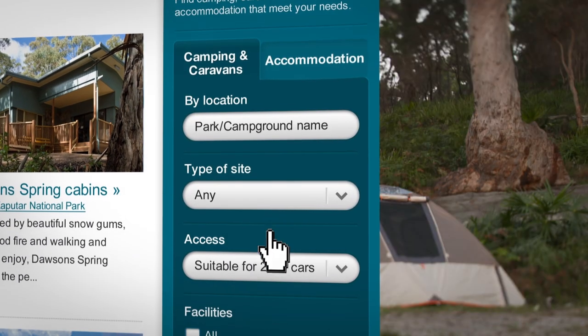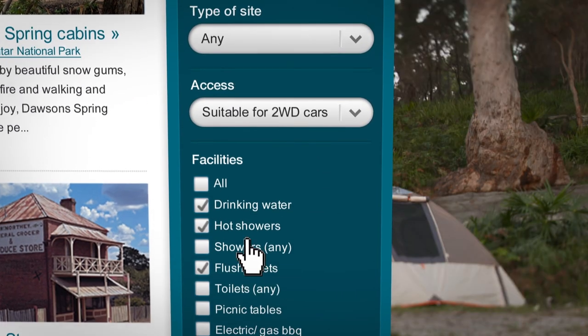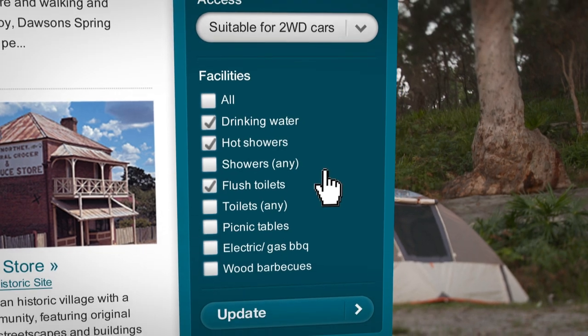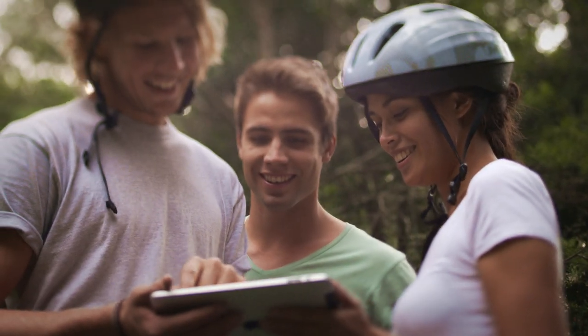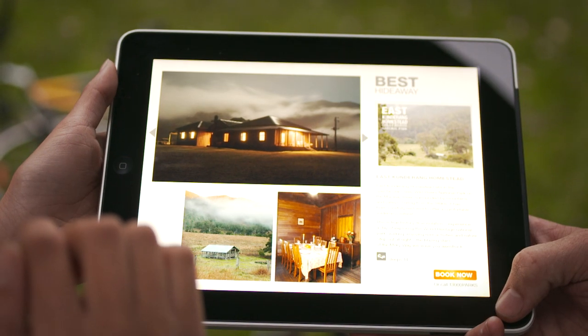Search a variety of accommodation options based on features and amenities, and access booking information. Stream video clips of many accommodation options directly to your iPad.